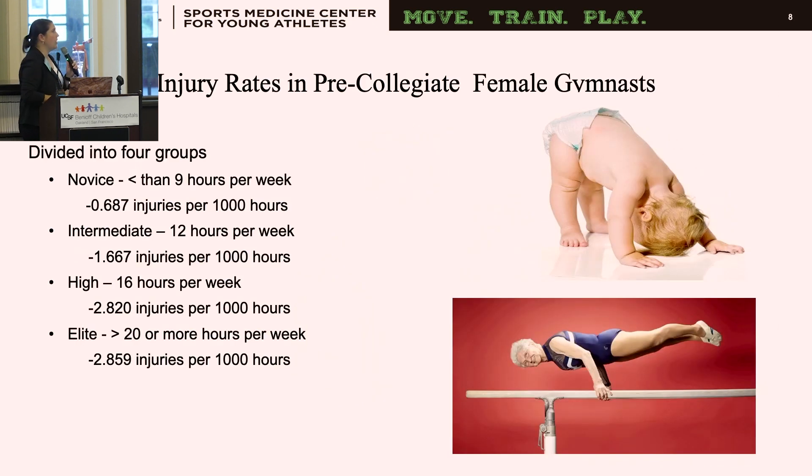For injury rates, specifically in female athletes where the most research exists, athletes can be divided into four groups: novice, intermediate, high level, and elite. The higher up you go, specifically elite, the more hours you're participating in practice — 20 plus hours — and the more injuries you're going to sustain.